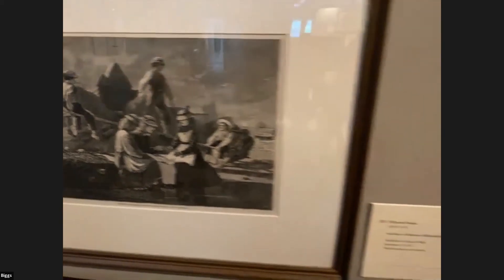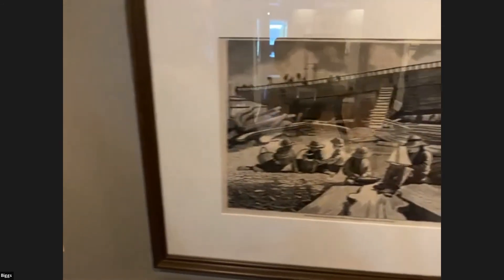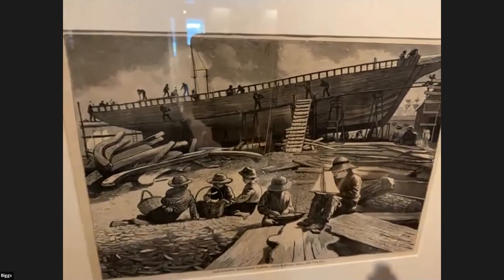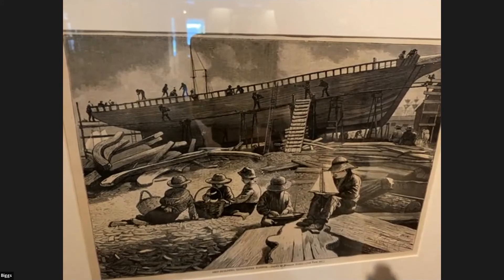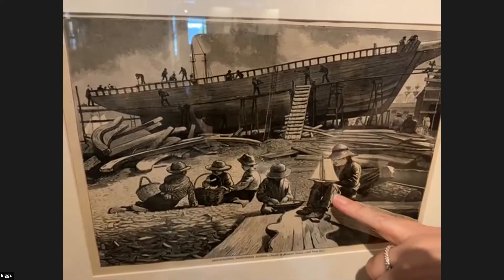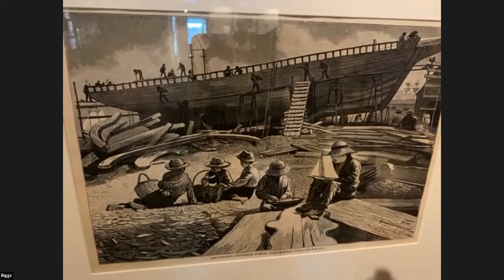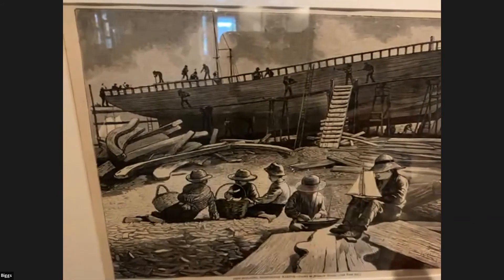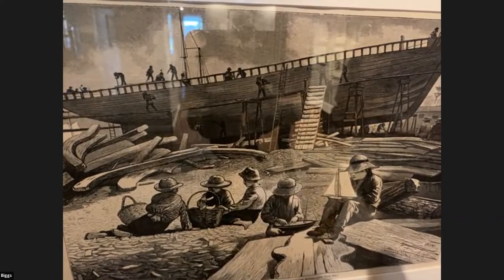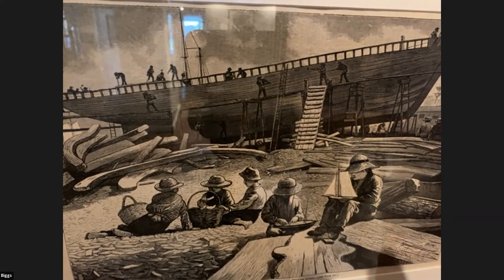We're going to move down a little bit to an image called Shipbuilding. Notice right away that there are two different activities of shipbuilding happening — there is the commercial ship in the background, but also the boys in the front creating small boats. There's this sort of dual action, and again just like we saw before, the contrast between commercial enterprise and laboring individuals versus individuals enjoying leisure activities. It's a beach scene and the artist is sort of foregrounding the whole idea of play and playfulness.